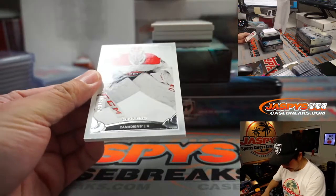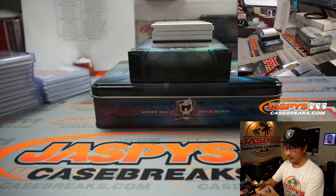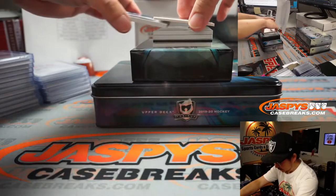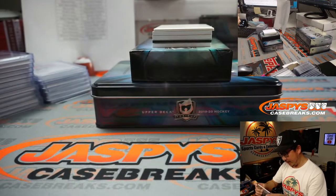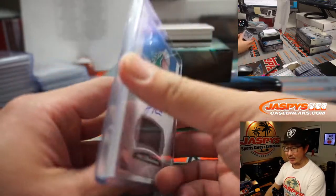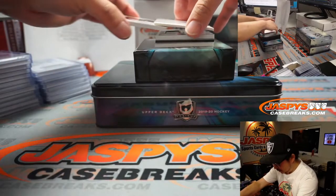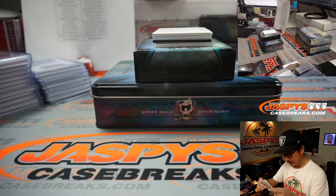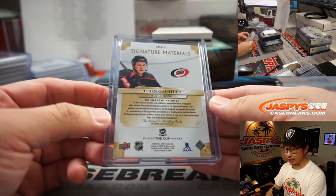First one off the top is Carey Price, 223 out of 249, Montreal — that'll be for Rory. There's Joel L'Esperance, 110 out of 249, jersey and autograph, for the Dallas Stars — Chad's on the board. We've got signature materials — Julian Gauthier, 31 out of 99, three-color patch and autograph for the Carolina Hurricanes. Rock you like a hurricane. Josh with Carolina.